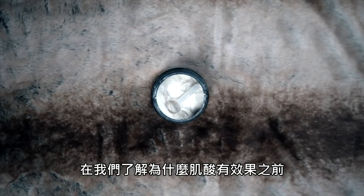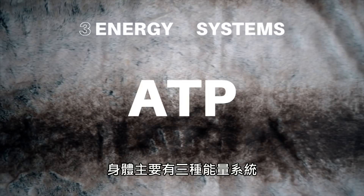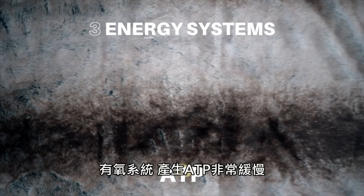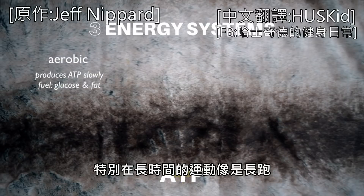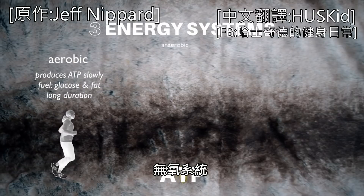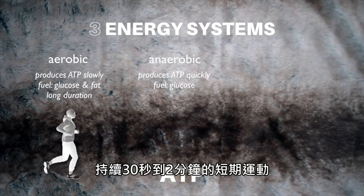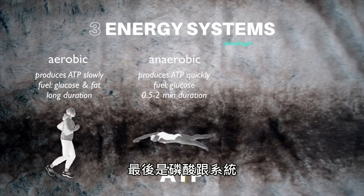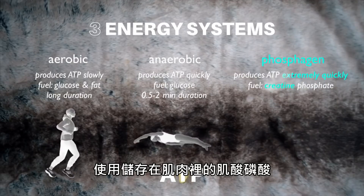Before we can understand why creatine works, it's important to understand how it works. The body has three main energy systems which work together to produce ATP, the main energy currency used in the body. The aerobic system produces ATP slowly using blood glucose and fat as fuel for long-duration workouts like distance running. The anaerobic system produces ATP more quickly using blood glucose for intense bouts lasting 30 seconds to 2 minutes, like 50-meter freestyle swimming. And the phosphagen energy system produces ATP extremely quickly by using creatine phosphate stored in muscle.